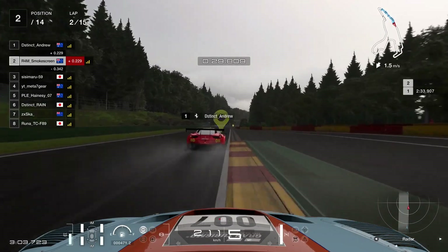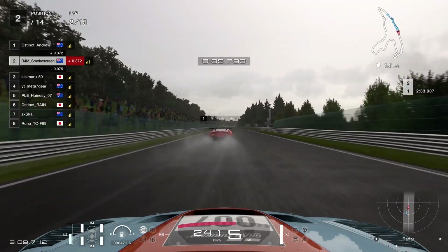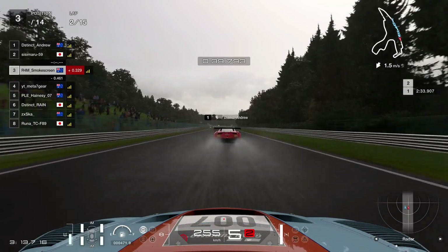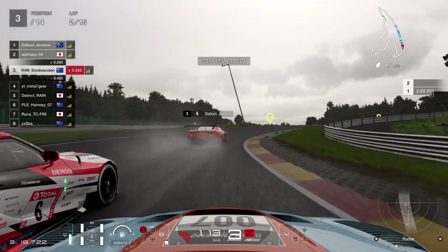I say it every time — I still don't believe that we still don't have the 488 or the F8. We've still got like three generations ago with the old Ferrari. But that's Andrew driving it. You can see Andrew's not so good on the straight, but he's really good through the corner, so that's why he was able to overtake me.